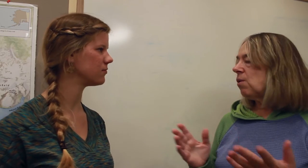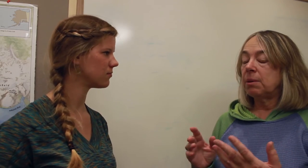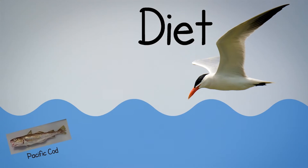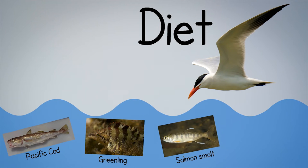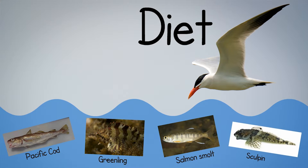So what kinds of fish? Oh, it's a whole variety. They'll eat little Pacific cods, they'll eat little greenlings, they'll eat smolts — salmon smolts. They'll eat sculpins.